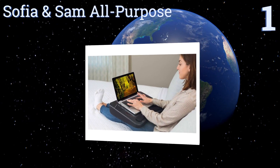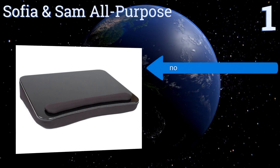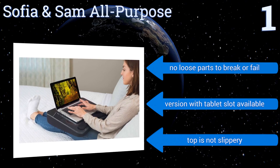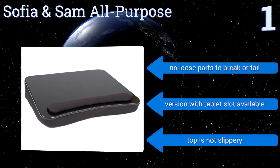Taking the top spot on our list, forget all the bells and whistles — with the Sofia and Sam All-Purpose, you get a robust, user-friendly, and portable workstation that's cool and comfy on the lap. The wrist pad offers significant support and prevents your books from sliding off. There are no loose parts to break or fail, a version with a tablet slot is also available, and the top is not slippery.